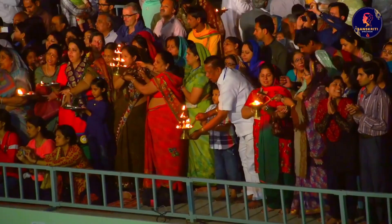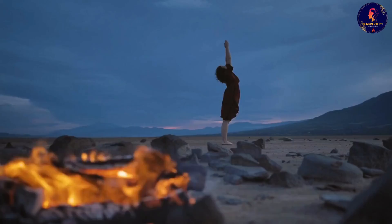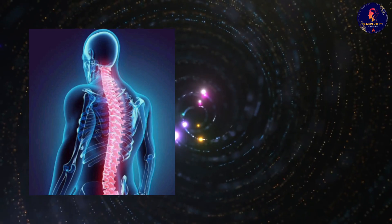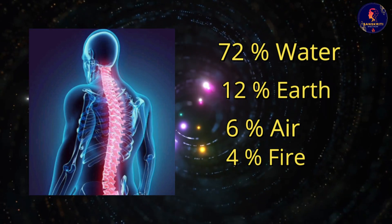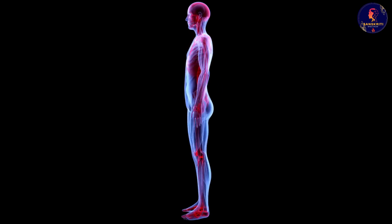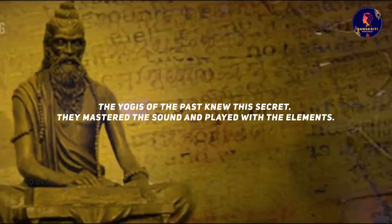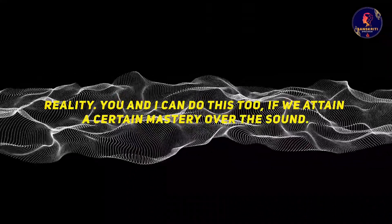What does this stone do? It echoes back the sound — but not just that, it also creates forms and patterns with the sound. Sound has a form and an impact on everything in the cosmos. Our body is made of five elements: water, earth, air, fire and space — 72% water, 12% earth, 6% air, 4% fire, and the rest is space. So don't you think this sound has an impact on our system? The yogis of the past knew this secret — they mastered the sound and played with the elements. This is not fiction or magic; this is science and reality.